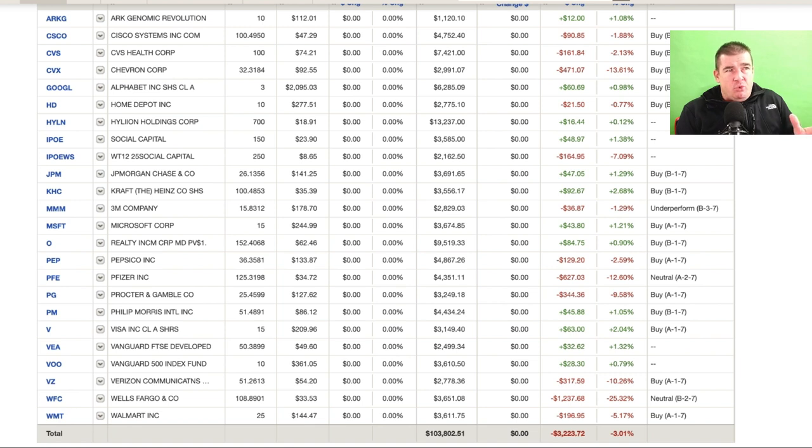The aggressive growth arm of this portfolio has been established in the new position of ArcG. This is a starting position, just over a thousand bucks — nothing crazy. Arc Genomic Revolution is my favorite. I like ArcK, but this is the only Arc ETF I put within the Roth. This adds a little bit more of a management arm — diversified, yes, with the ETF piece. Unlike the single stocks in the SPAC, the warrant, and Hylion, it adds a different flavor of aggressive growth from a passive perspective.